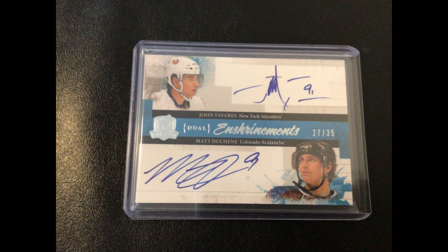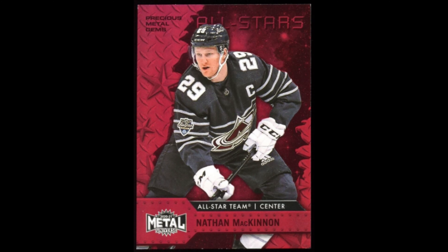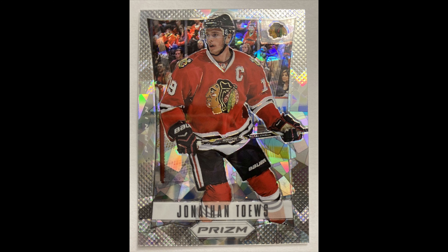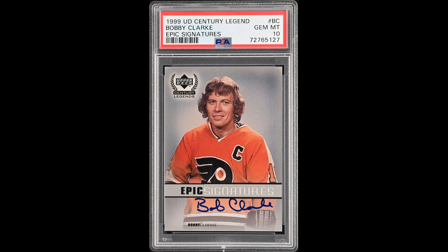$39.61 for this Tavares Duchesne second-year Enshrinement out of 35. $15.83 for this Kratsov rookie on the off chance he turns into a stud in Vancouver. $38.39 for this McKinnon PMG for my set. $27.09 for this first-year Prism Cracked Ice of Taves. $42 for this Immortalized Silver Prism PSA 10 of Mike Richter. $73.20 for this Bobby Clarke Epic Signatures PSA 10. Unknowingly, I actually got into a pretty epic bidding war with my office buddy on this one — shout out to you, Jack.